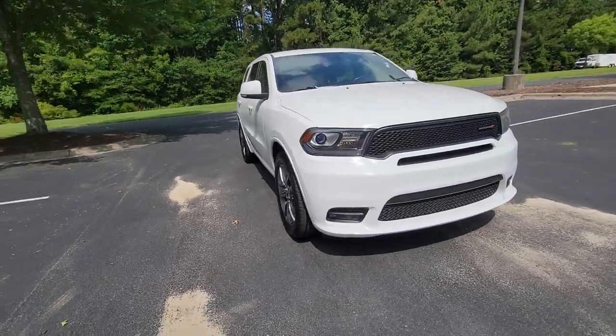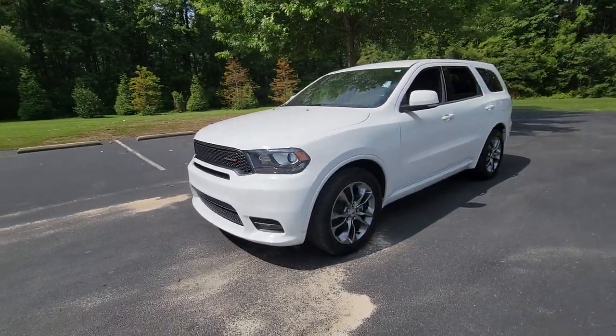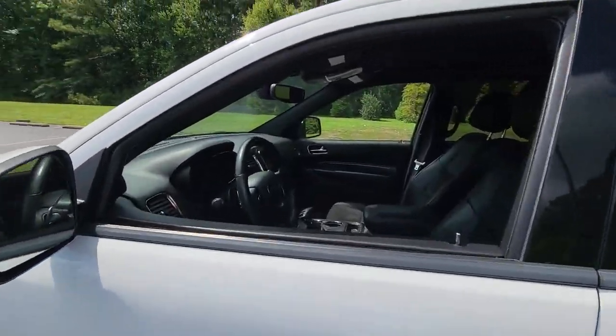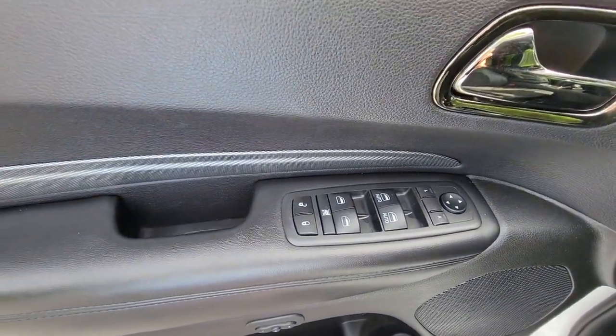Hop into the 2019 Dodge Durango. With less than 60,000 miles on the odometer, this vehicle provides excellent value. The Dodge Durango — the powerful, full-size three-row SUV that blends rugged capability with refined, state-of-the-art comfort.